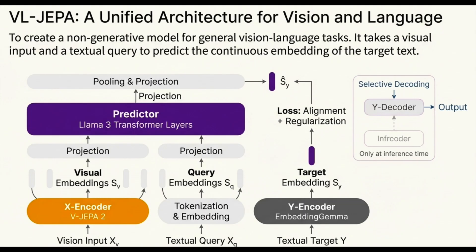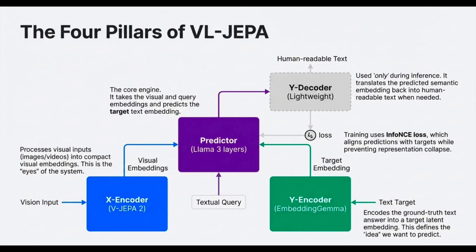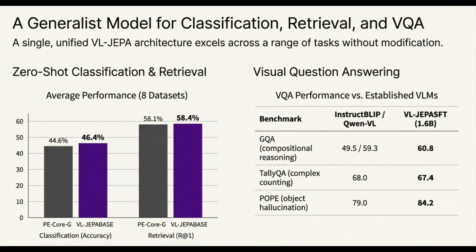Both the encoder and predictor are based on vision transformers. But scaling V-JEPA2 up to a billion parameters needed a key architectural tweak: 3D RoPE. Standard absolute positional embeddings cause catastrophic problems with long video sequences — the model loses track of where things are in space and time. 3D RoPE extends the standard 1D rotary position embedding by partitioning the feature dimension into three parts — temporal, height, and width — and applies 1D rotations to each separately. This makes training incredibly stable for huge models like the ViT-G encoder with its billion parameters, giving the model a robust relative sense of position across both space and time.